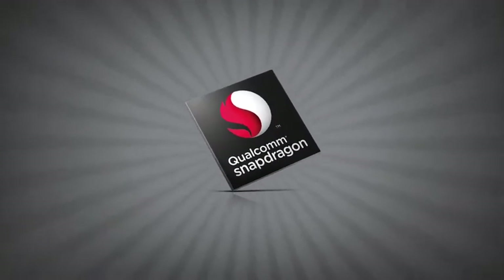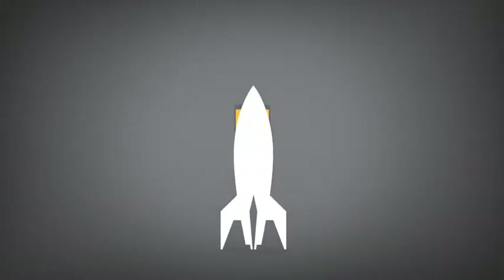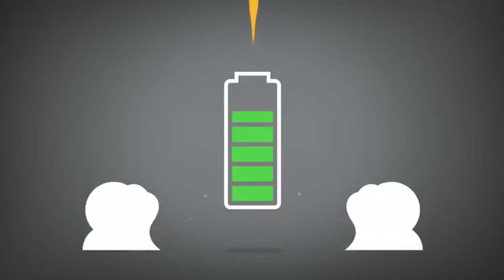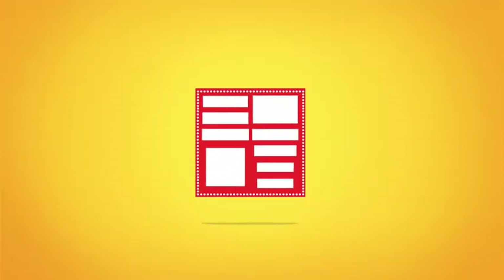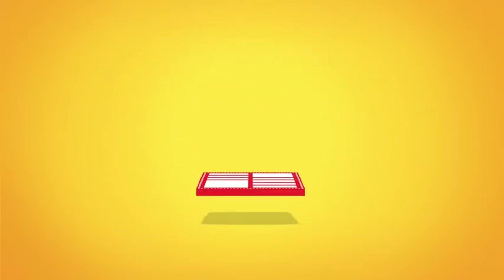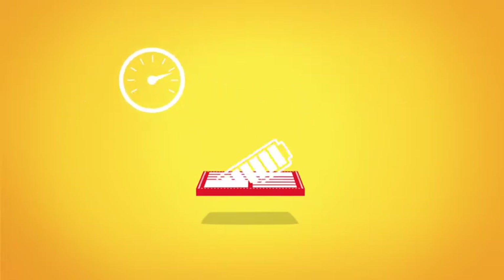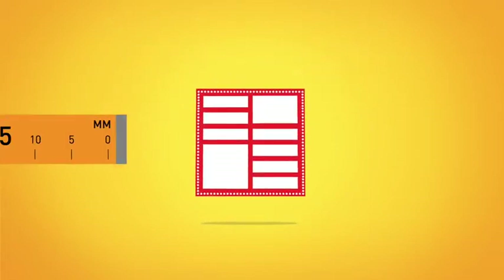The Qualcomm Snapdragon family of processors is built specifically for mobile devices. From top to bottom, they're designed for incredible speed and performance and optimized for long battery life. Each Snapdragon processor is a system of intelligent engines, each designed to tackle specific tasks. This clever little system on a chip packs tremendous processing power, network connectivity, speed, graphics, superior power efficiency, and more onto a tiny chip.